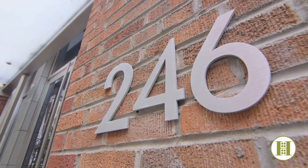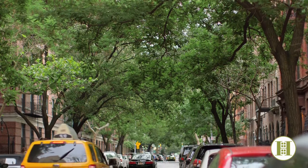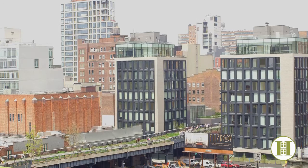246 West 17th Street is near every possible convenience — some of the best restaurants in the city, the Hudson River, and the beautiful High Line. Thanks for joining us today. If you'd like more information on this amazing property or to schedule an appointment, please give us a call. Thanks and we'll see you soon.